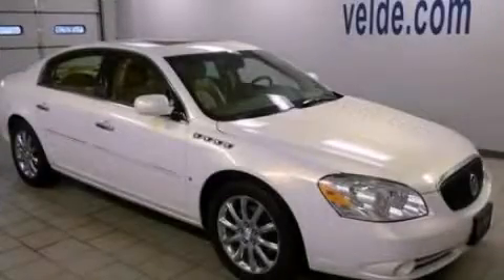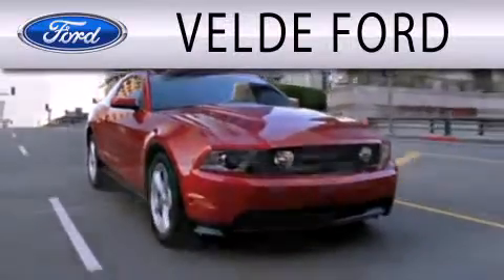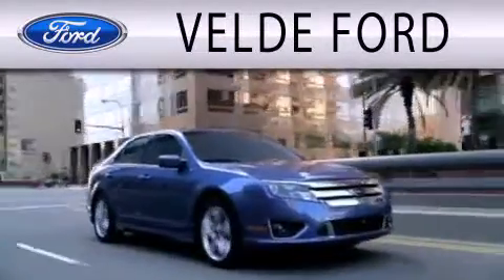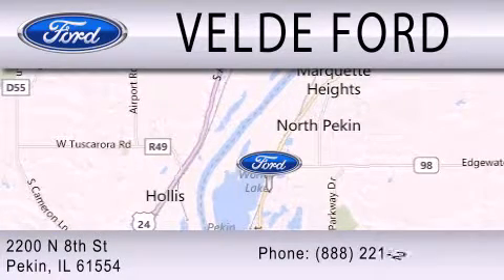Please call today to reserve this vehicle for a test drive. Valdi Ford is dedicated to doing everything possible to ensure that the experience you have selecting your next vehicle is as pleasant as possible. We are located at 2200 North 8th Street in Peckin.